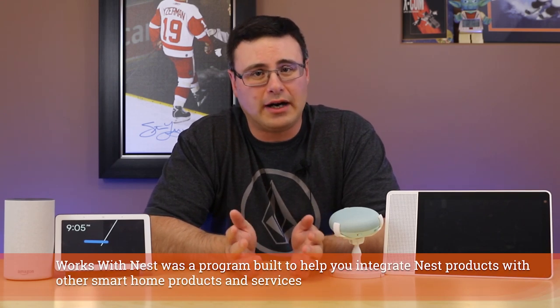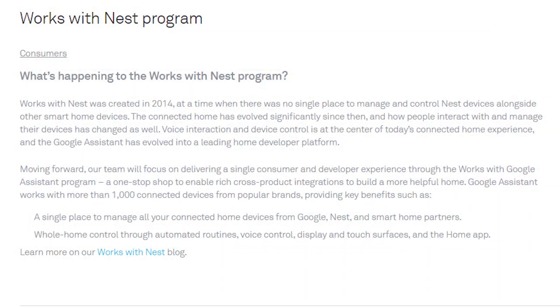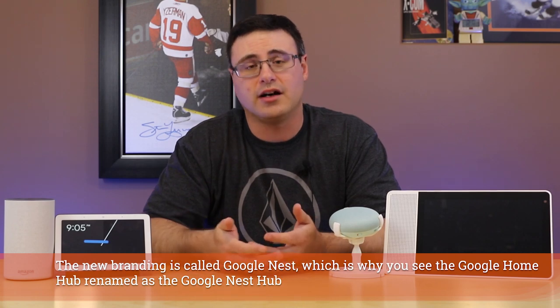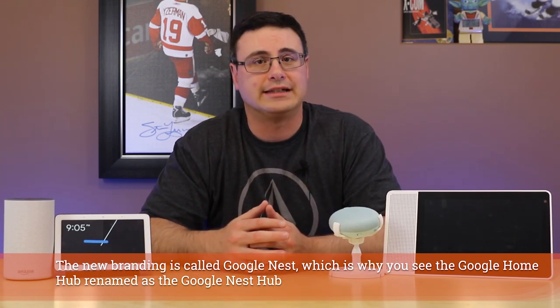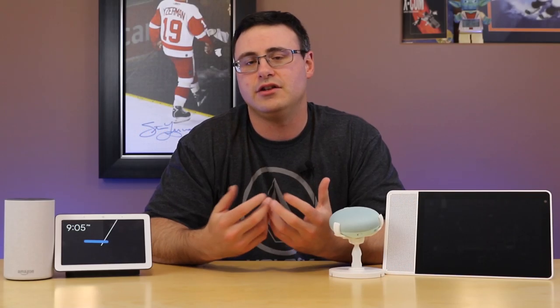What is this all about? Well, the Works with Nest program is ending. Basically Google has decided to merge Nest and Google into one platform, and that platform will be called the Works with Google Assistant platform. That means essentially all of your automation will be brought under your Google Home or Google Assistant enabled products, and Nest's products will be folded under that. In the end, your Google Home application will end up managing everything.